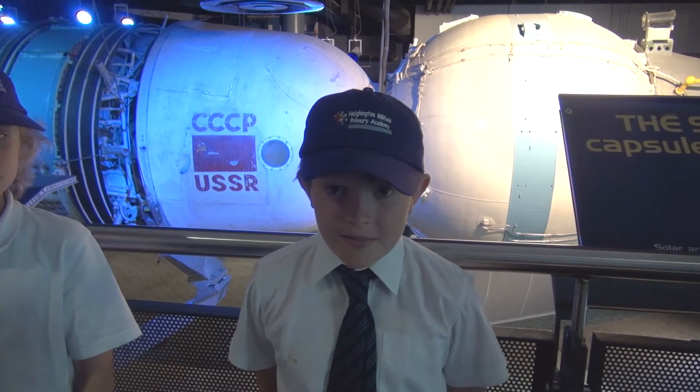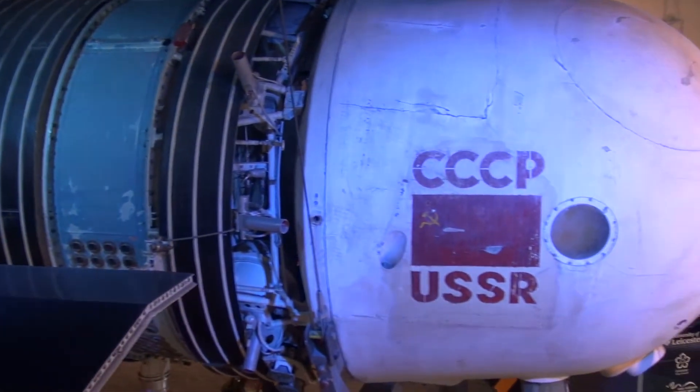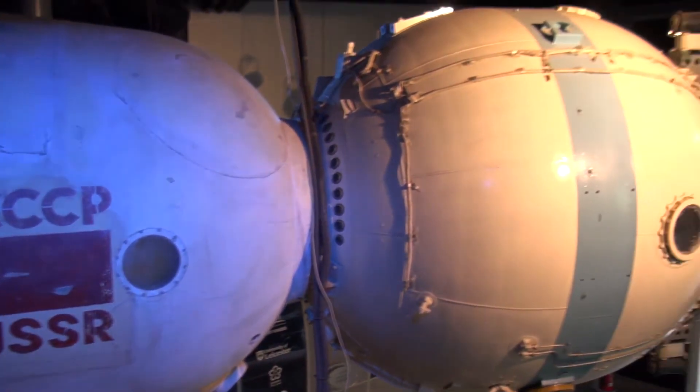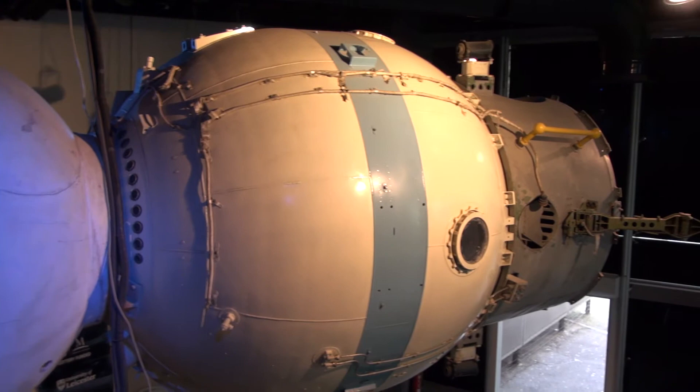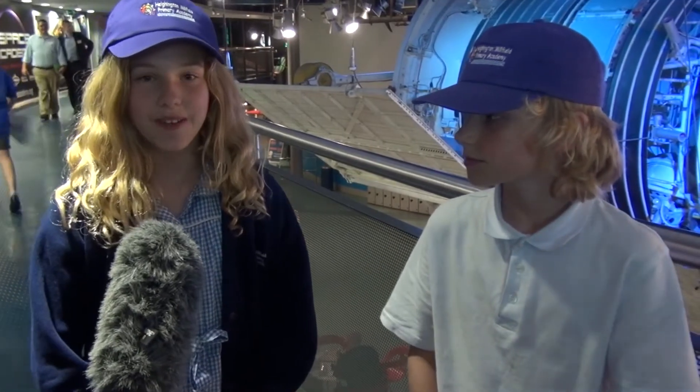Hi, I'm Ben and I'm next to Soyuz's capsule which actually went into space. And I'm with Charlie and Devon. So, what's been the highlight of your day? So cool. My highlight of the day is the planetarium. It's really cool. I'd say the planetarium too — there are lots of interesting facts.